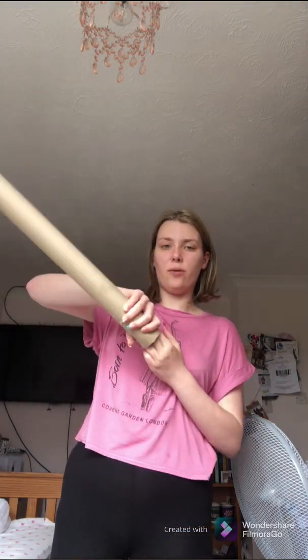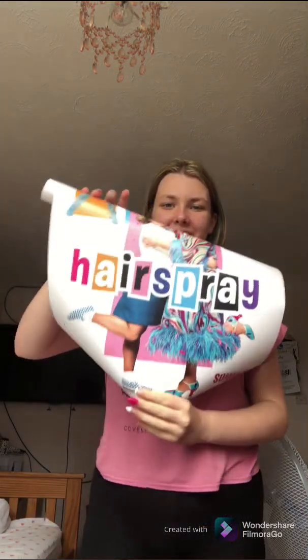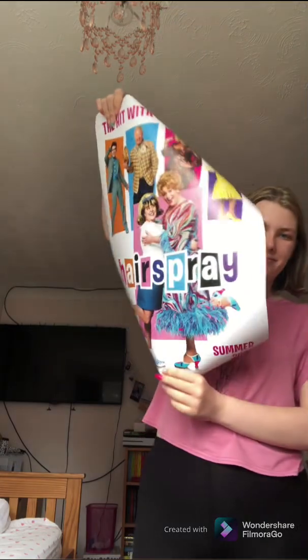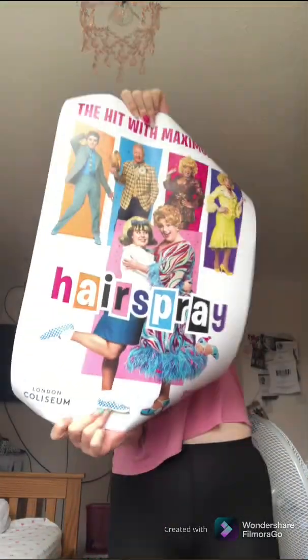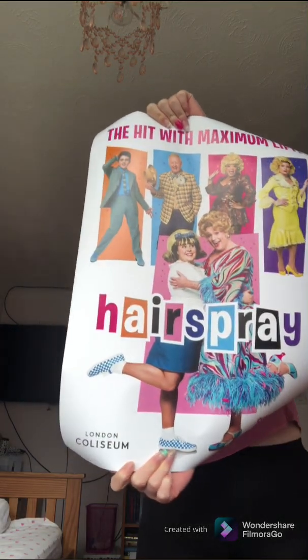And then the next thing is this big tube here. Now some places like Mamma Mia and Wicked sell posters of their show's logos, and that is what Hairspray has done. I know you can't see it very well but that's the best way I can do it. It's such a big poster — I've got a Wicked one that's up on my door with blue tack, and I've got a Mamma Mia one as well. I now have a Hairspray one, which is quite exciting.